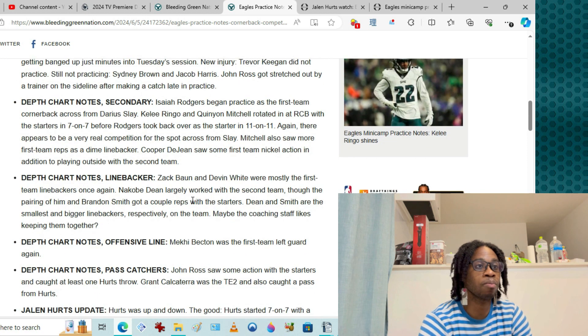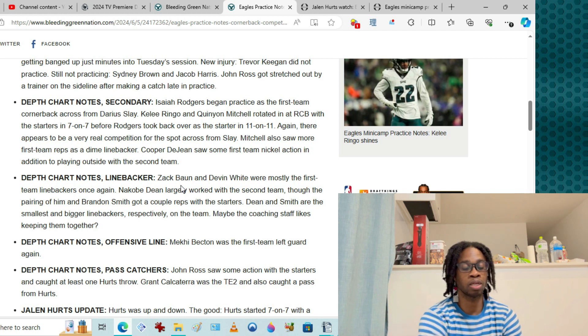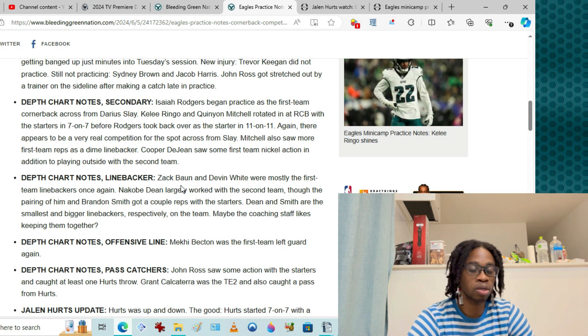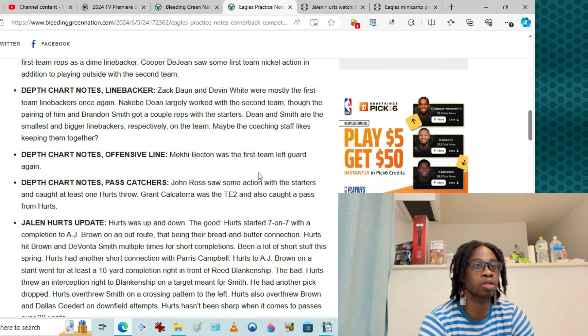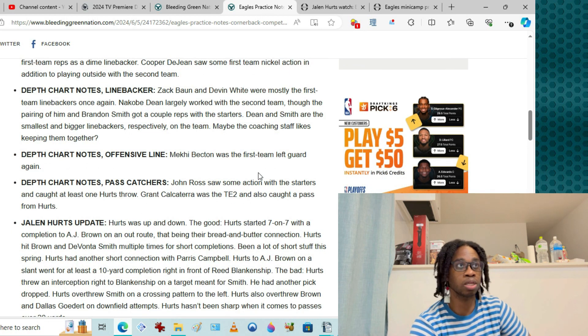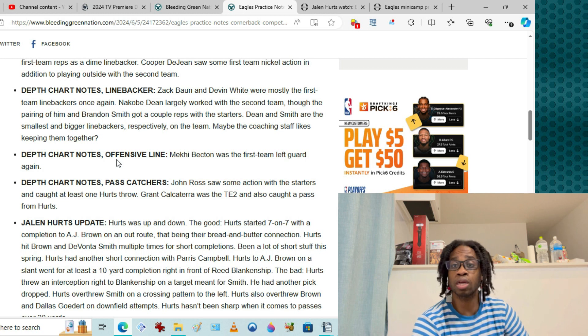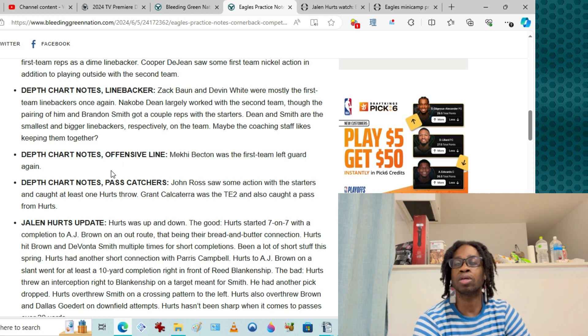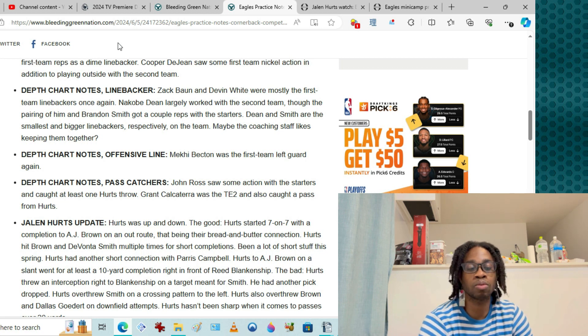Offensive line: Makai Becton starting out at left guard, filling in with Lane Johnson out last week at right tackle, but he could be our sixth man. Pass catchers: John Ross is looking decent, might snatch up a roster spot. Grant Calcaterra had a couple passes go his way, looking good as a tight end, but his real issue is whether he can block or if he's just more of the same.